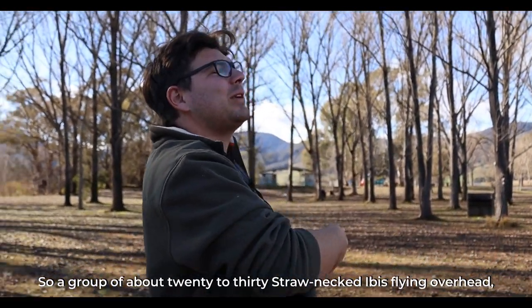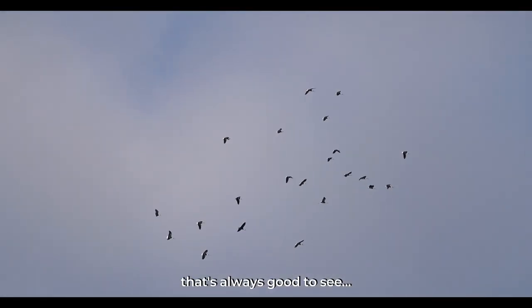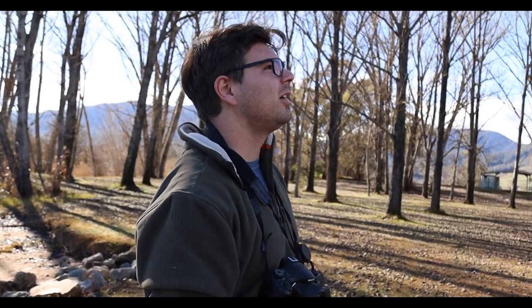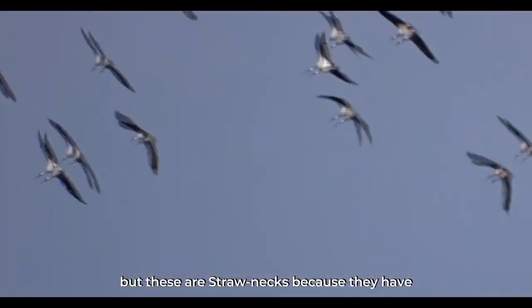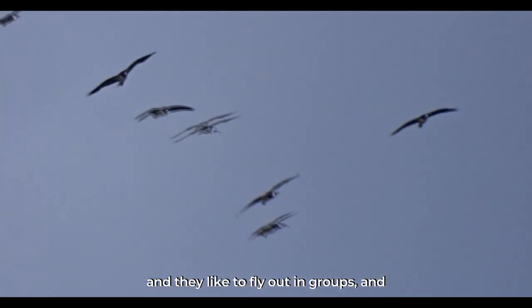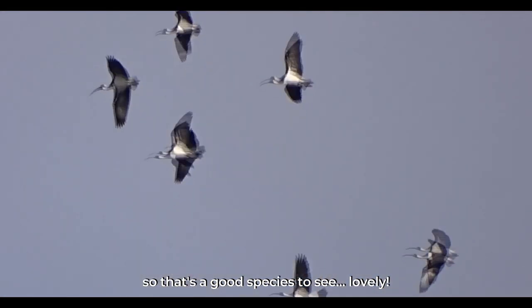A group of about 20 to 30 straw-necked ibis flying overhead — that's always good to see. The other common ibis is the Australian white ibis, but these are straw-necks because they have dark wings and they like to fly and forage in groups usually. So that's a good species to see.